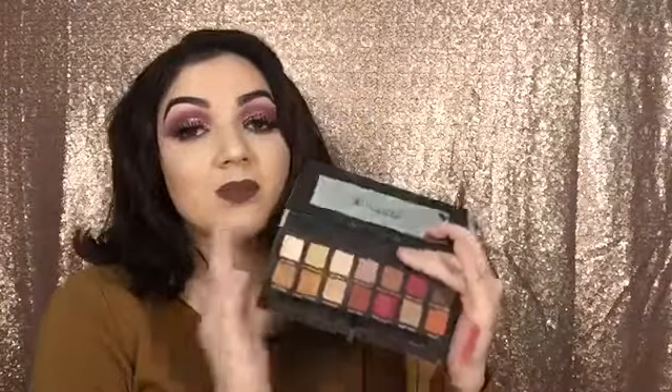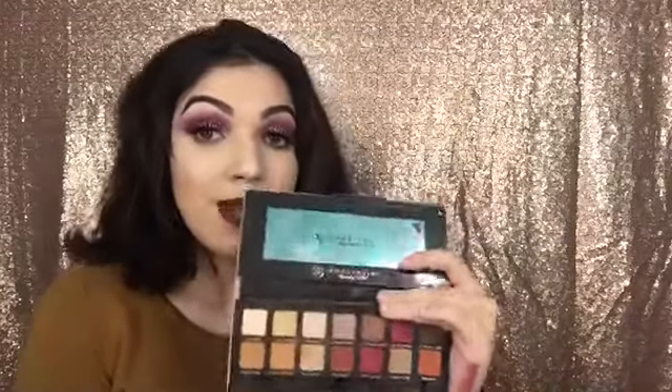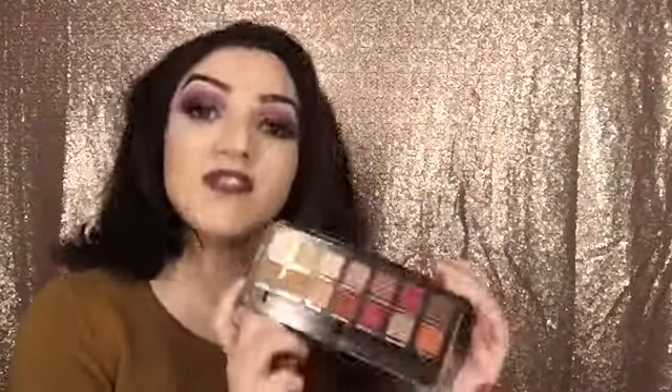The second palette I've been obsessing over is the ABH Modern Renaissance Palette — mine's all dirty. I've been obsessed with this palette. I feel like everybody has it, so I don't really have to break it down for you. Here's a swatch of it, by the way. It has neutral and berry tones, which are amazing for the fall, and that's why I always reach for it.